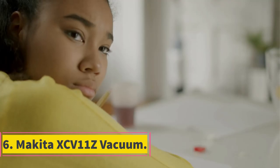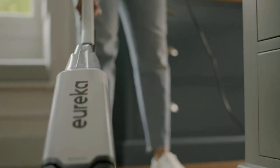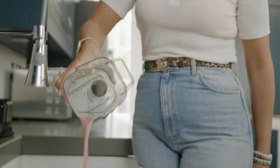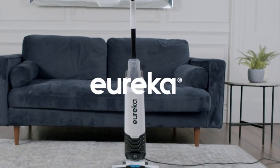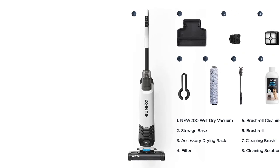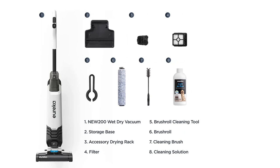Number 6: Makita XCV11Z Vacuum. The Makita XCV11Z is a cordless wet-dry vacuum cleaner with an impressive 11.6-amp motor, powerful enough to pick up even the biggest messes. It features an onboard dustbin for easy emptying, a crevice tool, and an edge-cleaning tool — perfect for tight spaces and corners. Its lightweight construction makes it easy to maneuver and store. Engineered with a powerful BL brushless motor delivering 57 CFM of airflow and 27 inches of water lift, the filter cleaning system ensures optimal suction efficiency.